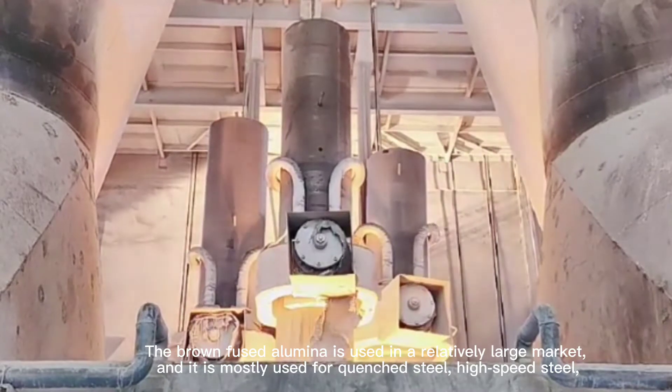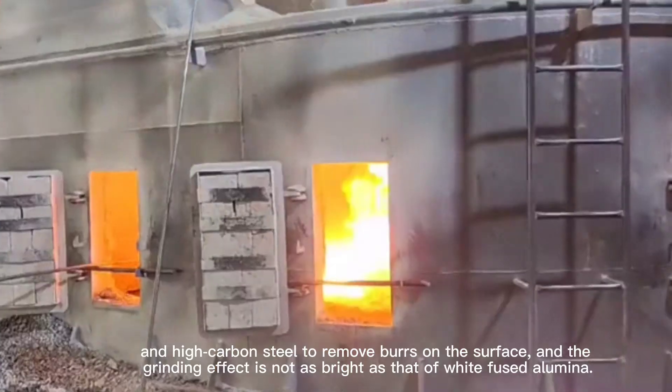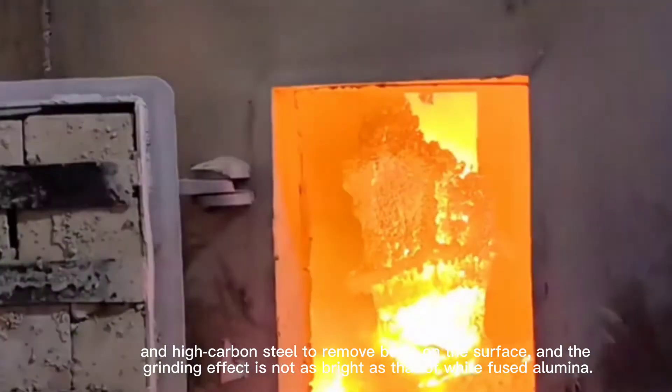Brown-fused alumina is mostly used for carbon steel, high-speed steel, and high-carbon steel. The surface finish effect of brown-fused alumina is not as bright as that of white-fused alumina.